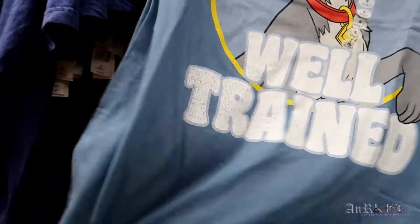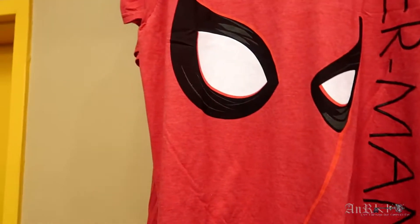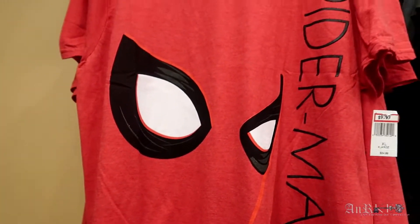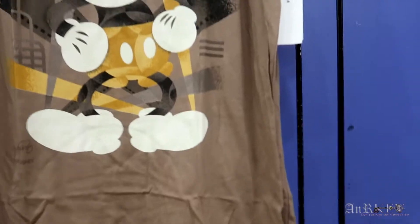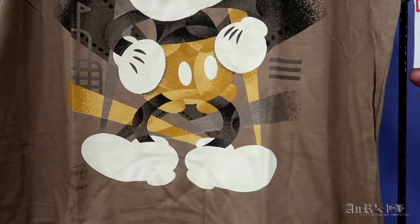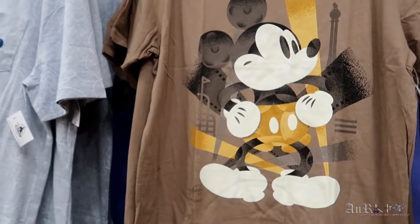This one is new, this one's new. This Spiderman I believe is new — regularly $34.99 on sale for $9.99. This is new — regularly $39.99 on sale for $7.99.